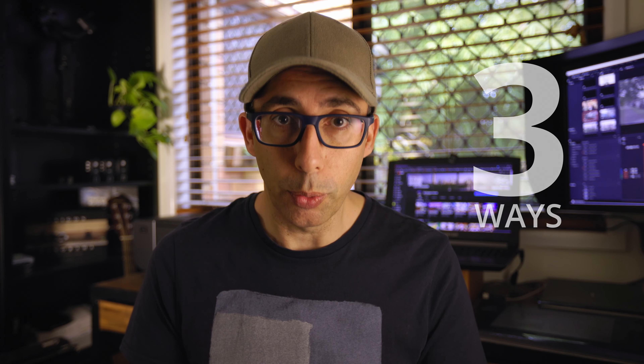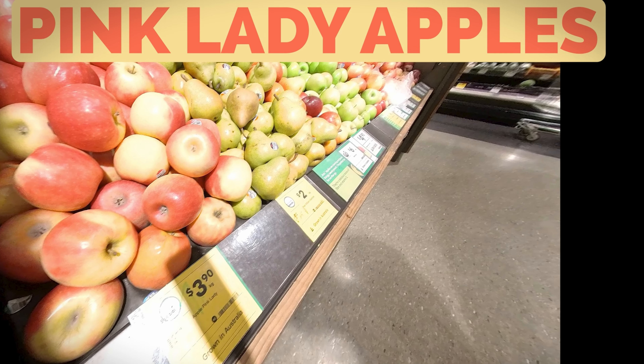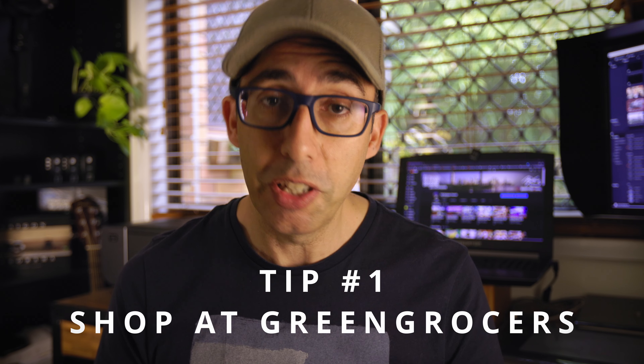First, I'm going to share three ways that you can save money on your grocery shopping. Finding a good greengrocer will save you a heap of money — plus many of them are open 24-7, which is a bonus.